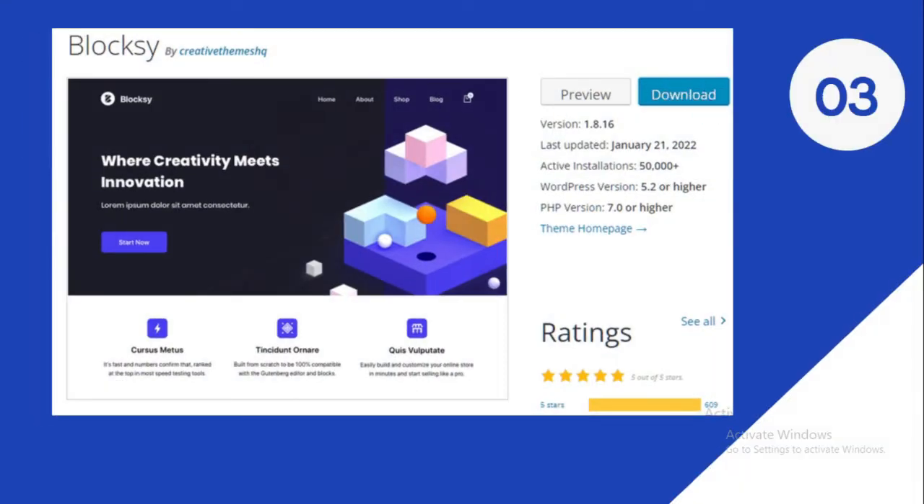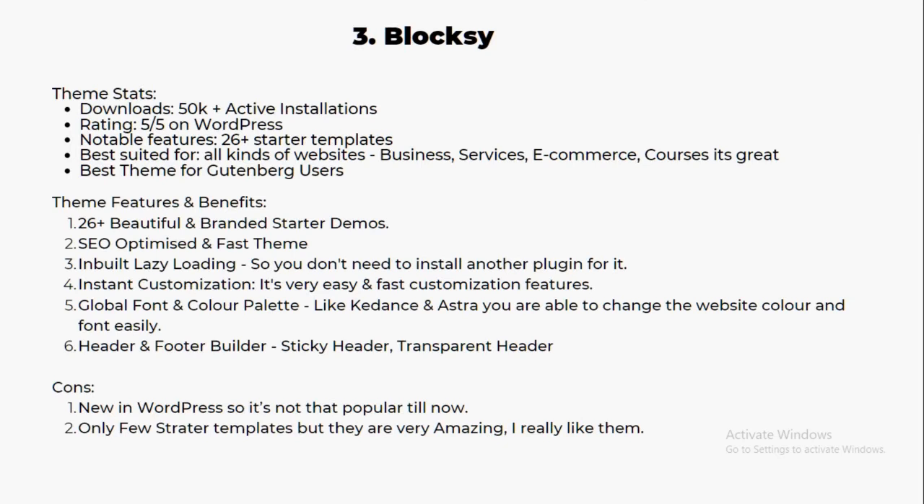Number three is called Blocksy theme — it's a newer theme but going very popular, with around 50,000 plus active installations and a five-star rating from 600 plus people. Notable features include 26 plus starter templates for all kinds of websites like business, service, e-commerce, and courses. This theme is best suited for Gutenberg users who want a very fast theme without using Elementor.